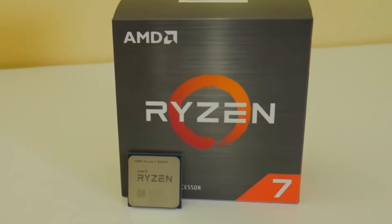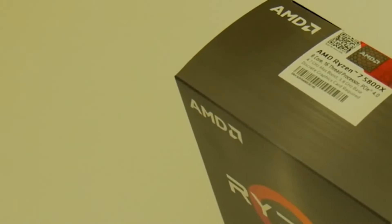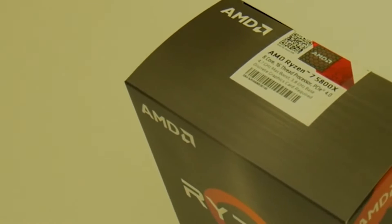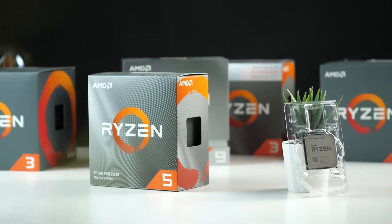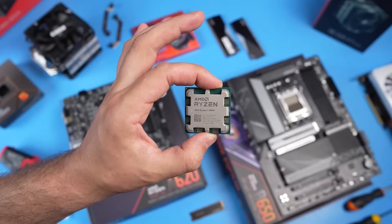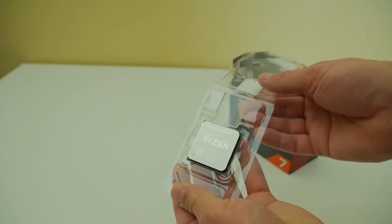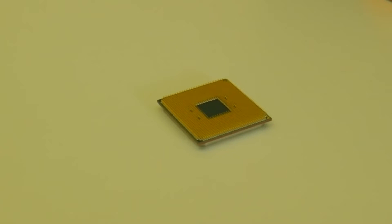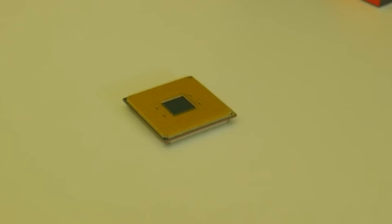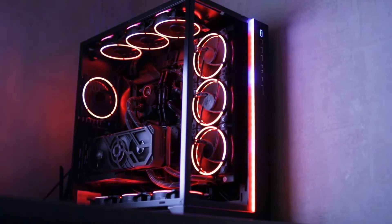The Ryzen 7 5800X is a super versatile 8-core CPU. Price-wise, it sits right between the most popular 6-core CPUs, like the Ryzen 5 5600X and Ryzen 5 7600X. In gaming, these all are very close, but what makes the 5800X special is that it's also perfect for anyone looking for a serious upgrade as a workstation CPU, with 16 threads as opposed to 12 threads.